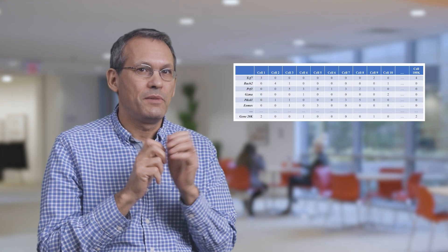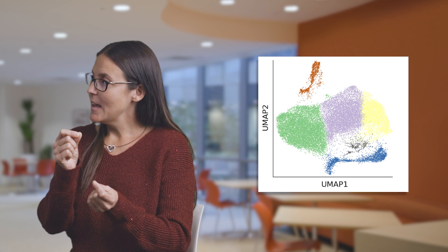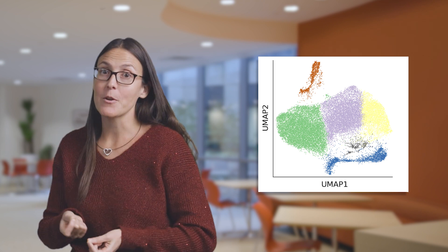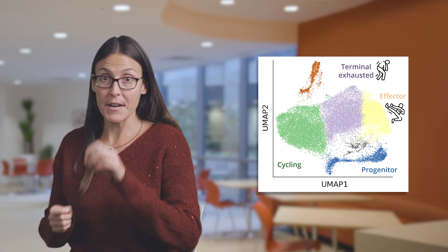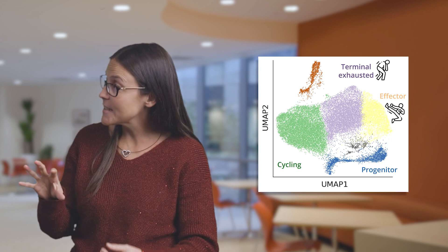But what defines a T-cell state? Humans and mice have about 20,000 genes, and one way of characterizing the state of a T-cell — or any cell — is by measuring the activity of each of these genes in a cell. With today's single-cell technologies, these measurements can be done at a scale of hundreds of thousands of cells per experiment. So every cell is represented as a 20,000-dimensional vector, and by performing clustering, we can identify the cells that are in each one of the states: the progenitor state, the effector state, the exhausted state, and the cycling state.